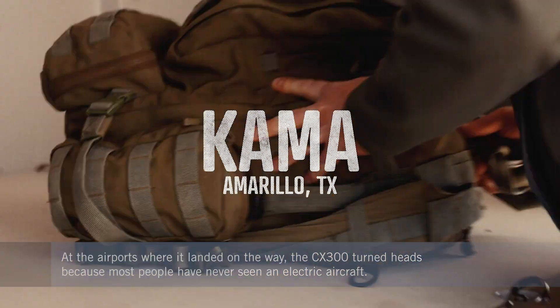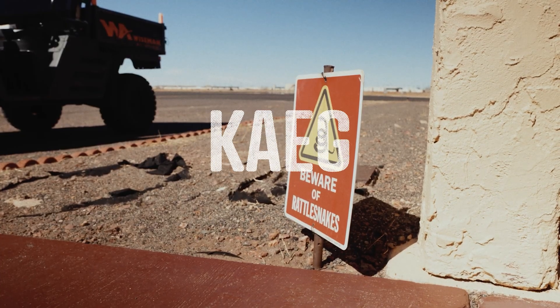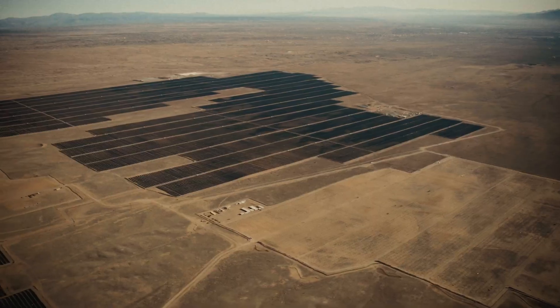Beta first flew this version of the ALEA in November 2024, when the FAA granted the company a special airworthiness certificate for experimental operations.